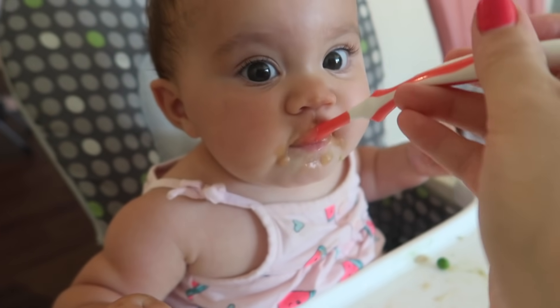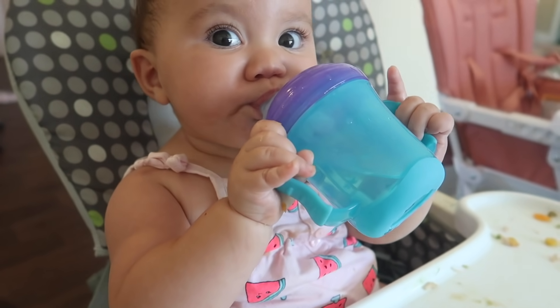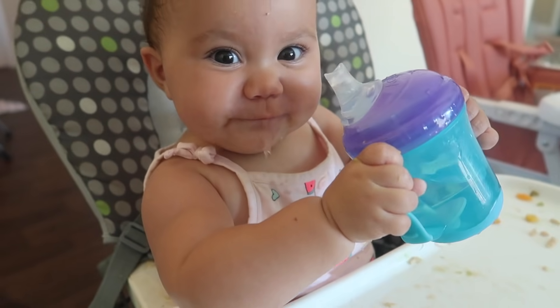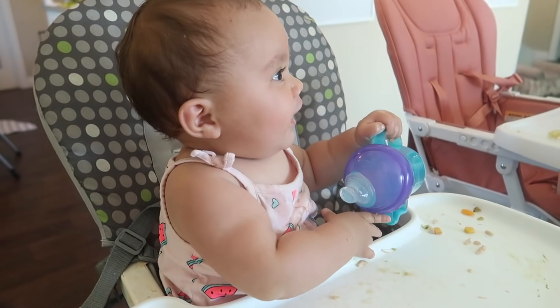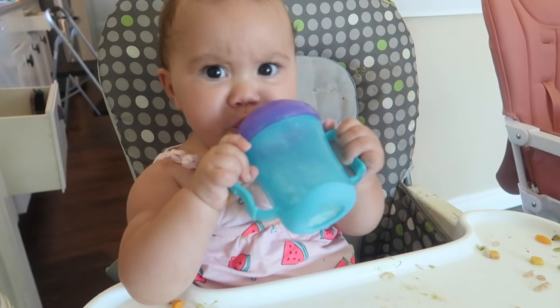I also give her six to eight ounces of water a day in her little sippy cup, which she loves — though most of the time she just spits it out after drinking. She is breastfed multiple times a day, probably five to seven times throughout the entire day, so sometimes she's not hungry because she gets a lot of breast milk, and that's totally fine. That's pretty much it for her meals today.